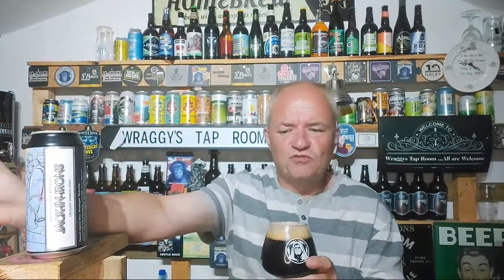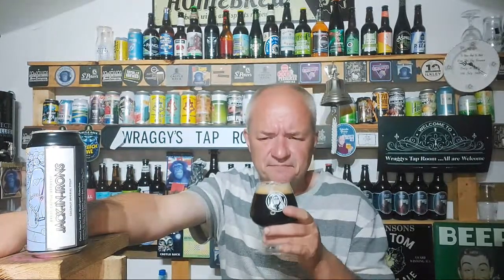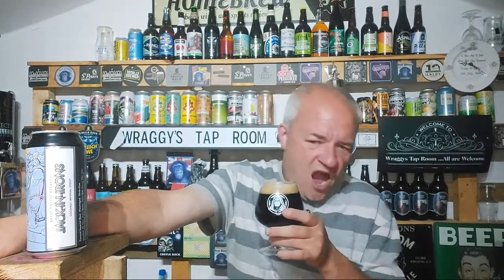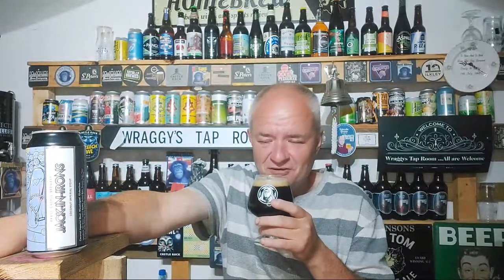Got this from local craft beer shop Kimberly Craft Ales in Nottinghamshire. I've got a cold and a fever today so it's different — you can hear it in my voice — but I shall try my best.